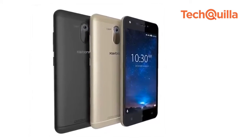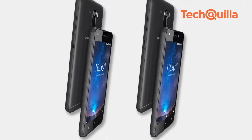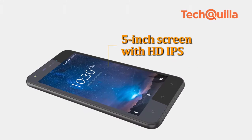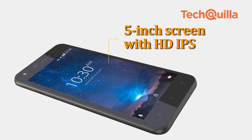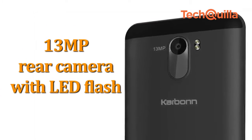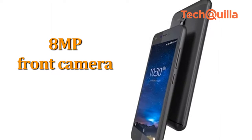Domestic handset maker Karbonn Mobiles launched its new smartphone Titanium Jumbo, priced at Rs 6,490. The device features a 5-inch screen with HD IPS display, a 13MP rear camera with LED flash, and an 8-megapixel front camera.